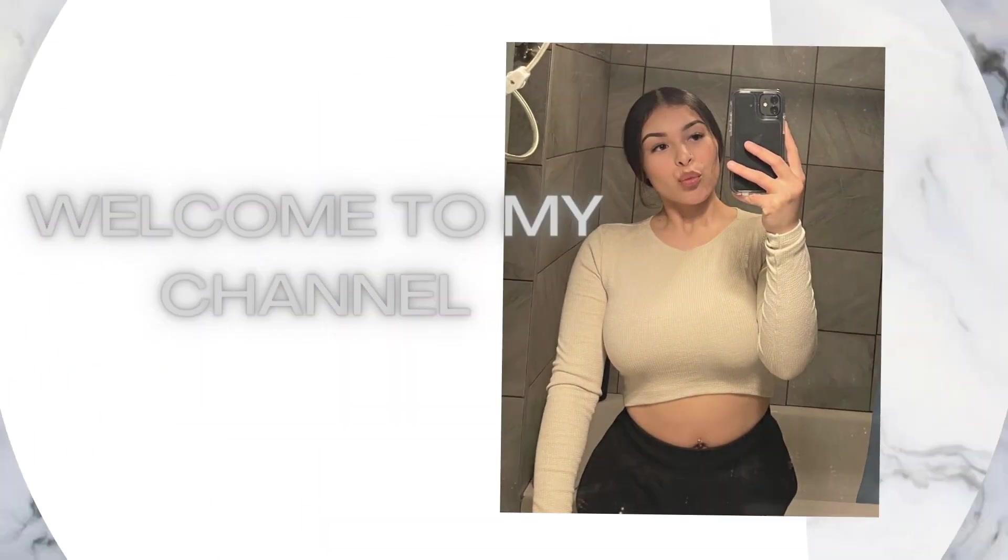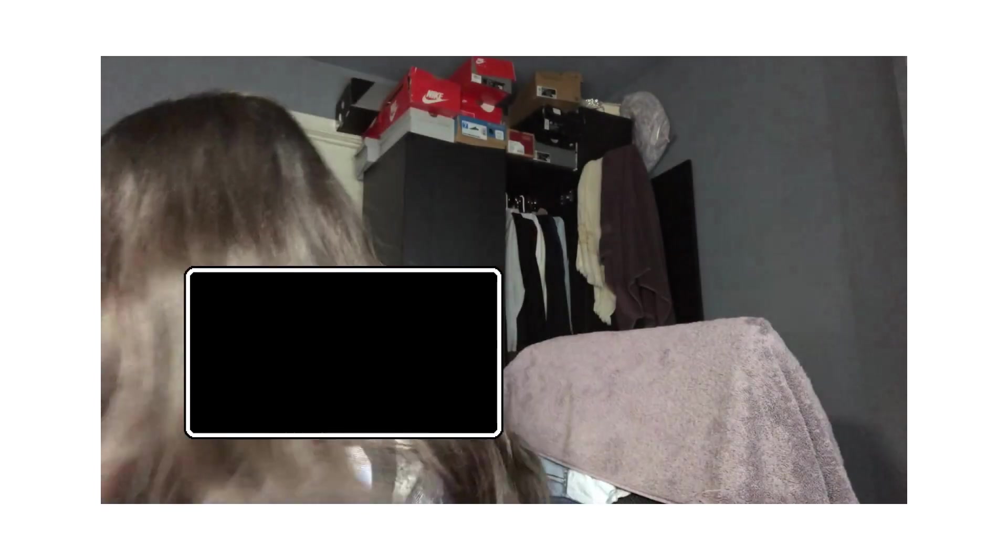Hey guys, welcome back to my channel! I know it's been forever since I've actually posted a video — I upload shorts mainly — but for today's video I'm gonna do a Shein haul. I bought a lot of stuff from Shein and I want to give you guys a little haul of what I got. This is the big box that I got — it's so big!